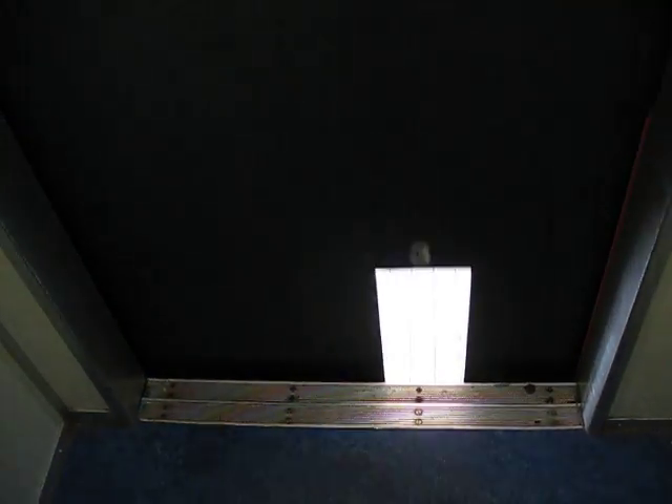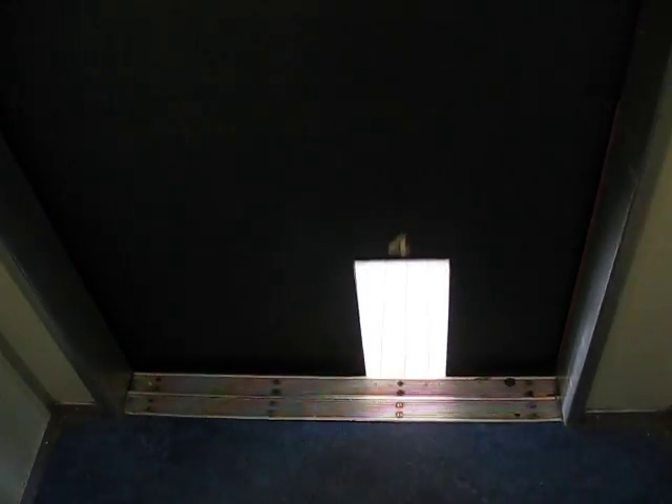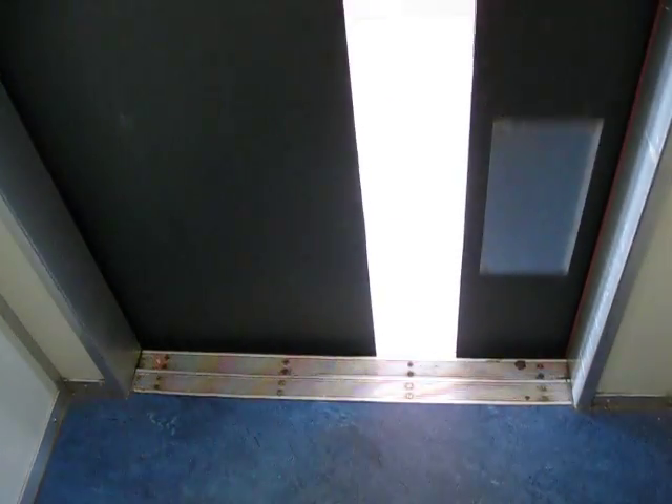That's a nice elevator. The other one is very shaky. I have to ride that one as well. This one isn't that bad.